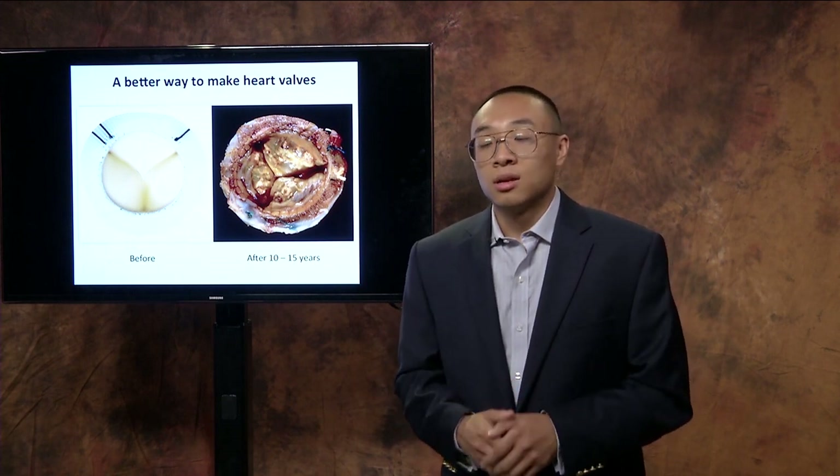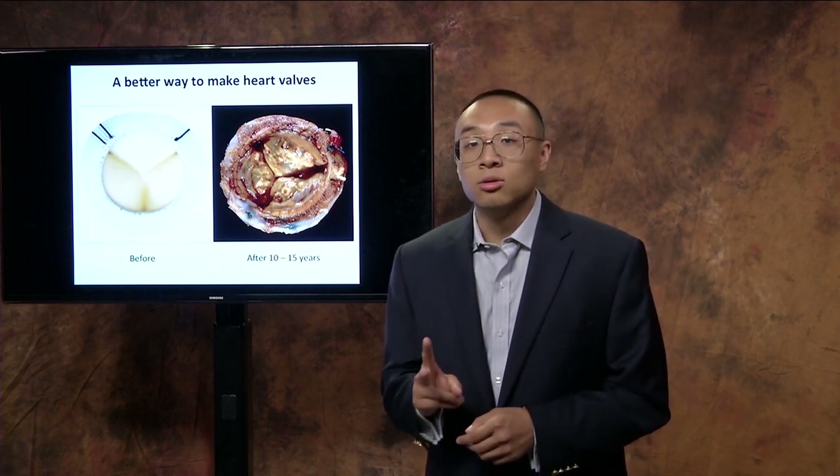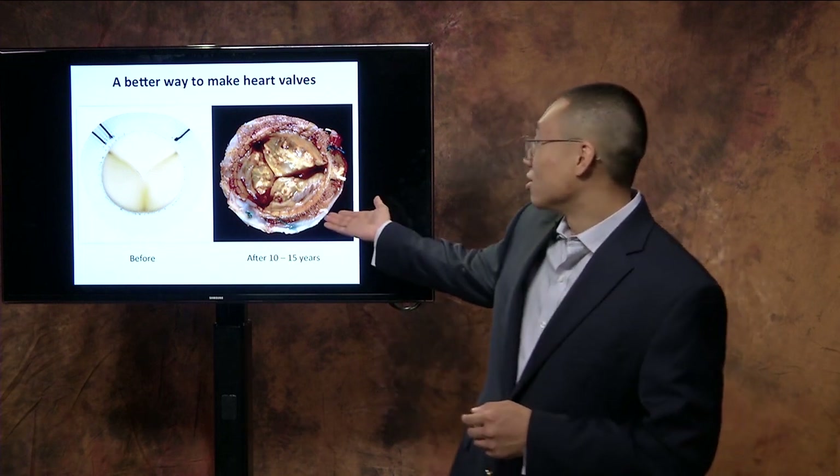What we found is that these tissue heart valves primarily fail due to two causes: one, structural degradation, and two, calcium deposits, as you can see right here.